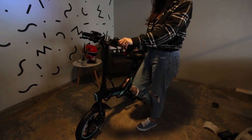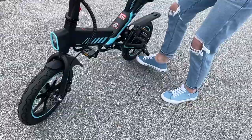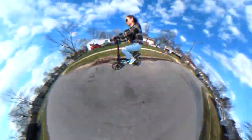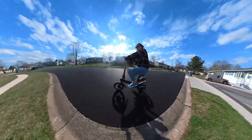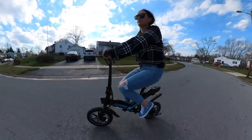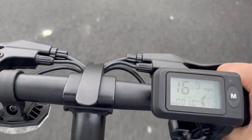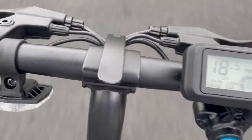Alright, let's get out and try this bike! Oh, I feel like this is going so fast - oh my god - for a small bike, Jesus!